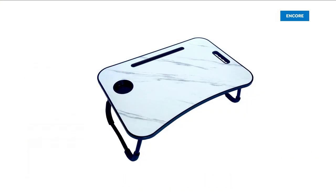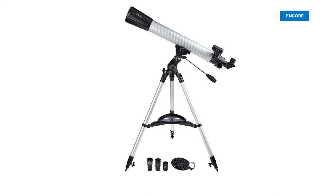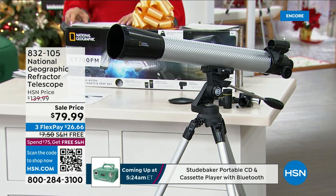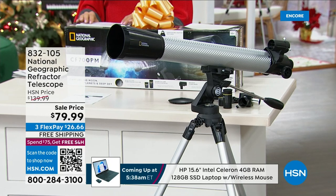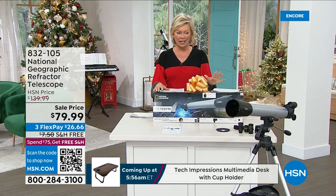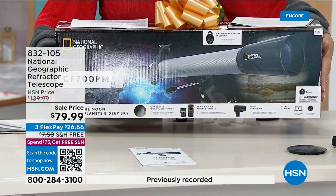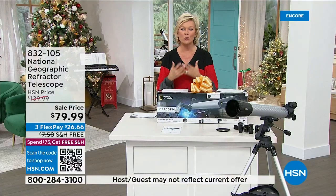A journey into space with the refractor telescope we have on sale today — under $80 — and it's National Geographic. It comes with all kinds of things to let you see lunar details, planetary features, maybe Jupiter's cloud belts or Saturn's rings. It comes with two interchangeable eyepieces and a Barlow lens. Check out this beautiful system and beautiful box — that's going to be a major wow for somebody on your list. This is not a no-namer; this is National Geographic, dedicated to bringing things from afar a little bit closer so we can learn and grow.